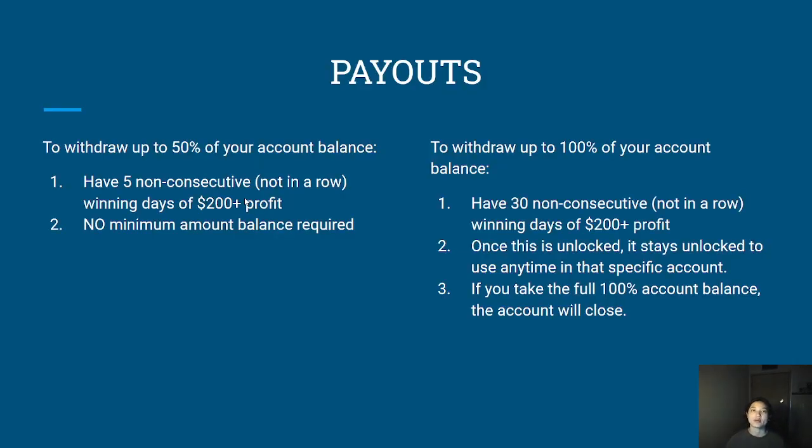The first thing is the payout policy — one of the most important things that traders look for when determining which company to trade with. With TopStep, there's only one thing you have to have in order to take a payout, and that is to have five non-consecutive winning days of $200 profit. Once you have that, you can withdraw up to 50% of your account balance. Non-consecutive means not in a row, so it can be one losing day, two winning days, one losing day, and then another three winning days.